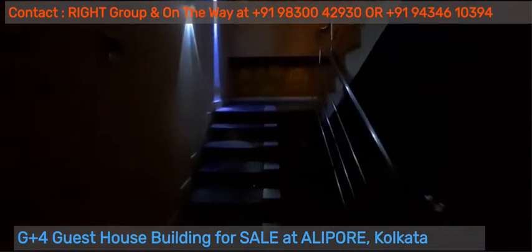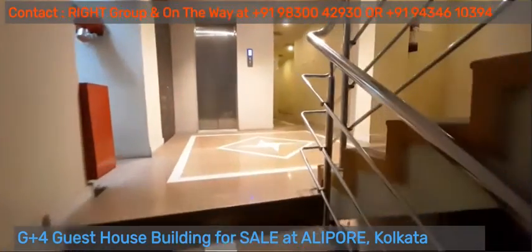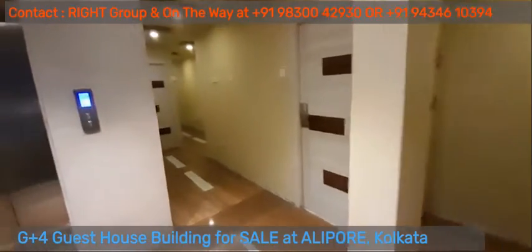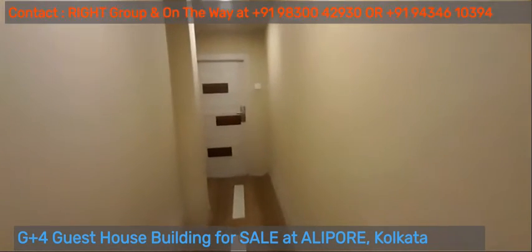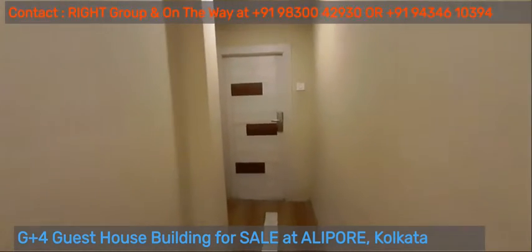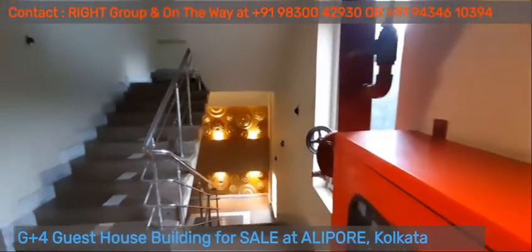Moving on to the first floor. All the floors are typical, with 7 rooms on each floor. The first floor lift lobby area. 7 rooms on each floor, total 28 rooms.